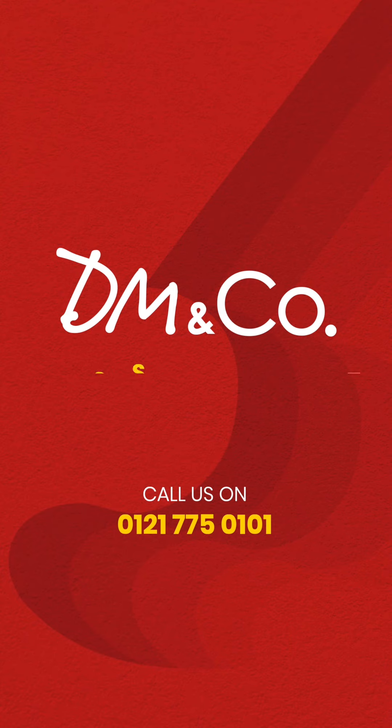If this property is of interest to you, give us a call on 01217750101.